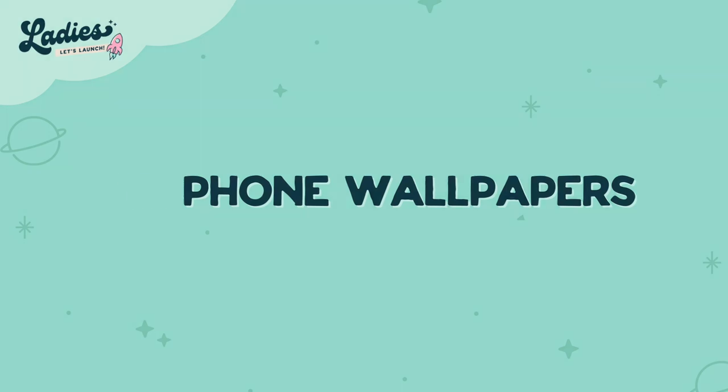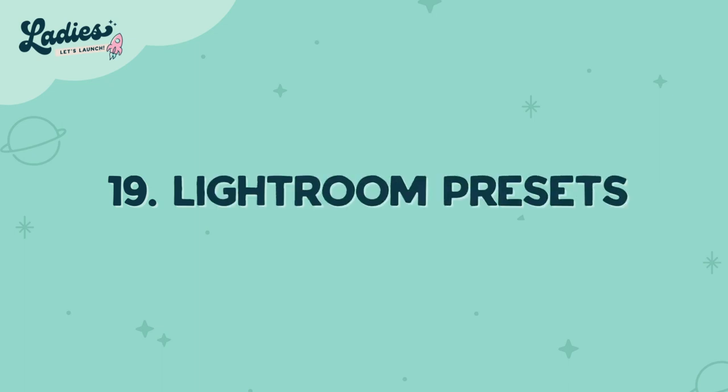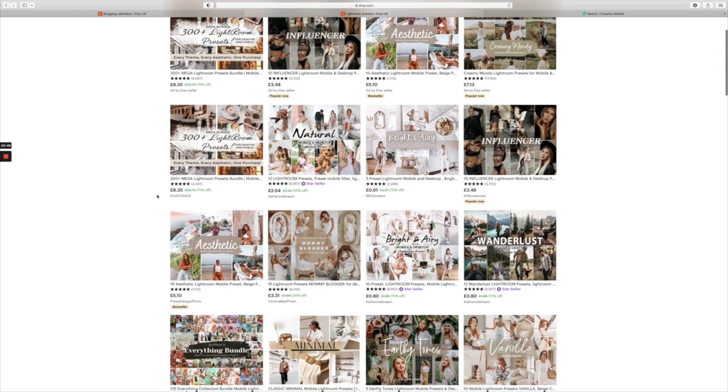Number nineteen is Lightroom presets. They're basically filters that you can have over your pictures to make them look really really pretty. Having those to sell on Etsy is a really really nice idea.